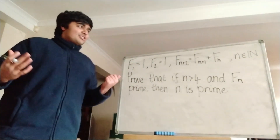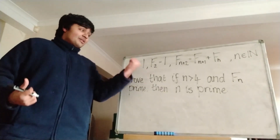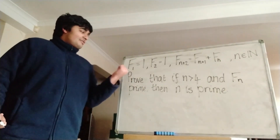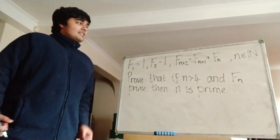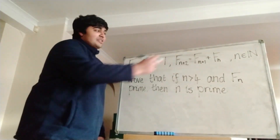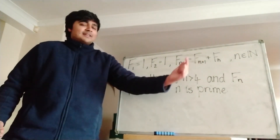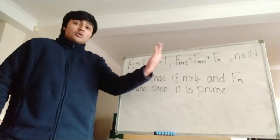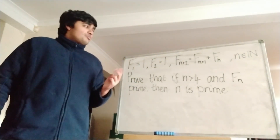So firstly let's recap what the Fibonacci numbers are. It's a sequence of numbers. We give the first two numbers in the sequence 1, so the first term f1 is 1, f2 is also 1, and then every other term in the sequence is given by this recurrence relation here: f_{n+2} is equal to f_{n+1} plus f_n. So from the third term onwards in this sequence, you can work out what that term is by just summing up the two previous terms.